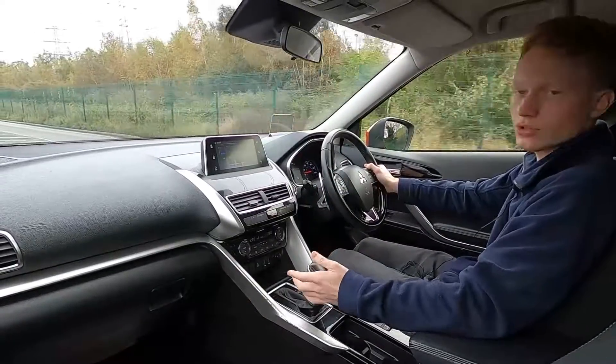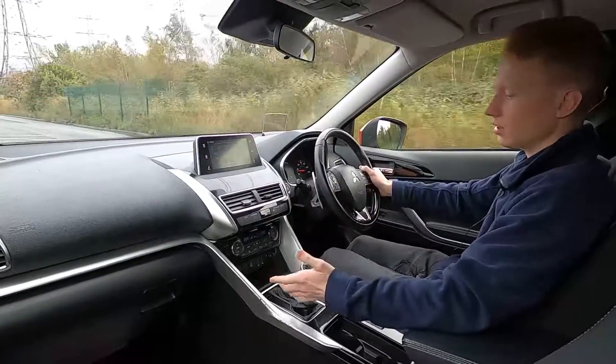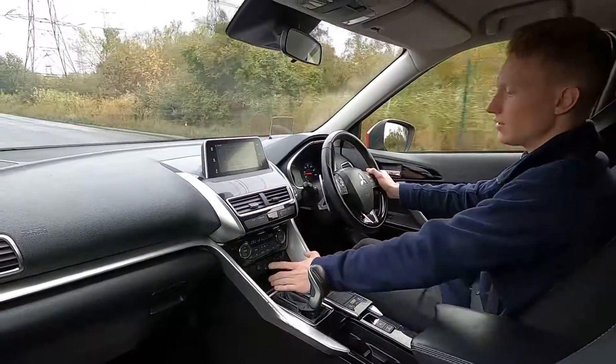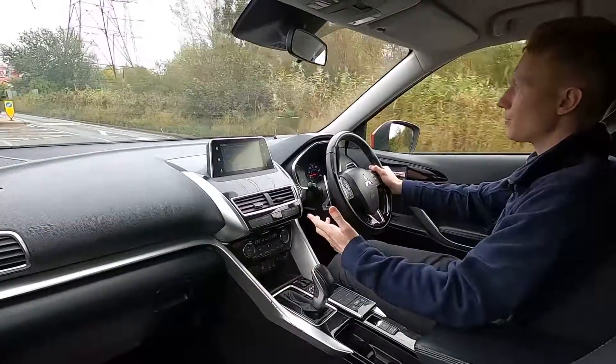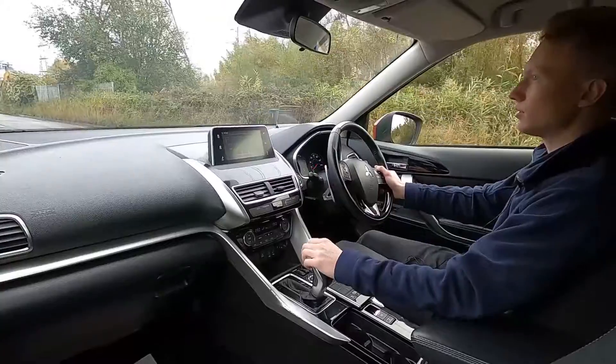It has a 1.5 litre petrol engine with 161bhp, so there's plenty of power, and there's also an eco mode. You've got eco stop-start, a speed limiter, cruise control and lane keeping assist as well.